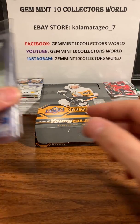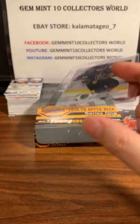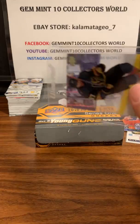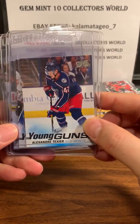Now let's get into our hits in the box. The first one is our Clear Cut - it's Max Pacioretty. I always love these Clear Cuts, especially if they're young guns. I didn't get a young gun Clear Cut, it's just a normal player, but it's a nice looking card.